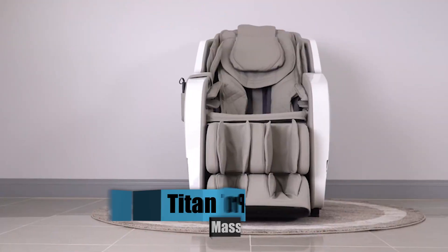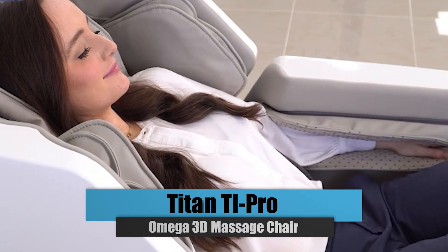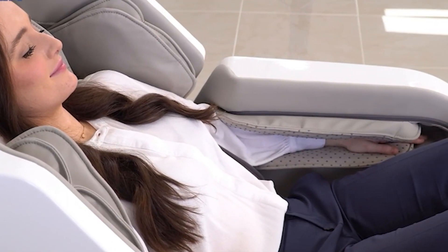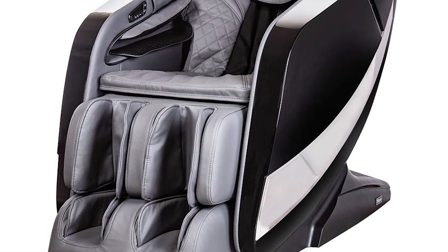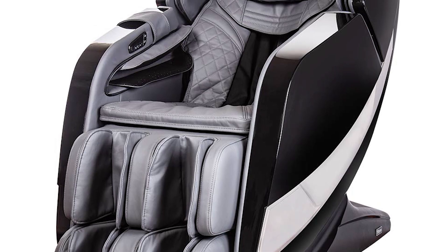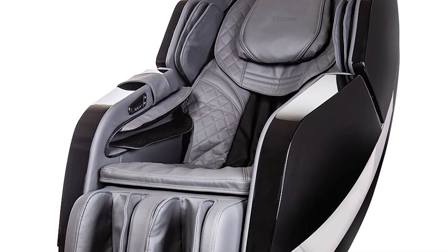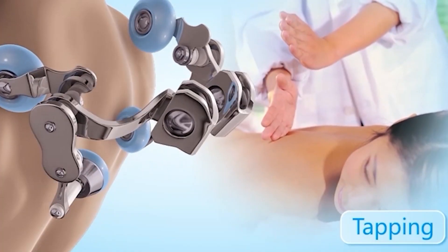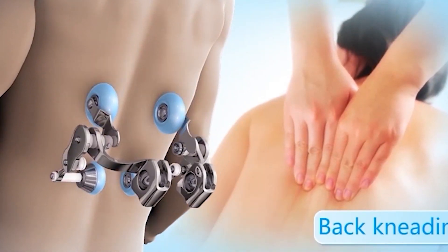Number 3: Titan TI Pro Omega 3D Massage Chair. The full weight of your back can practically be supported by the backrest of this zero-gravity massage chair, increasing the massage's intensity. The Omega 3D is specially developed with the newest massaging motors, unlike many other 3D massage chairs, making it one of the smoothest, quietest, and most dependable massage experiences available. Three adjustable calf rollers, an advanced foot roller, and an air massage are included with the chair.